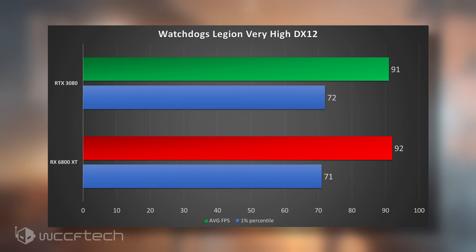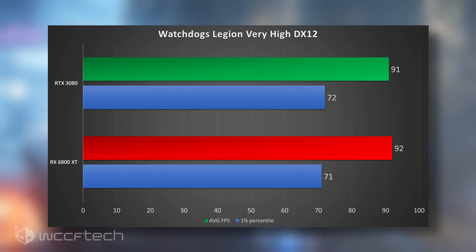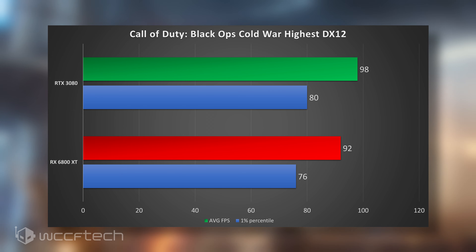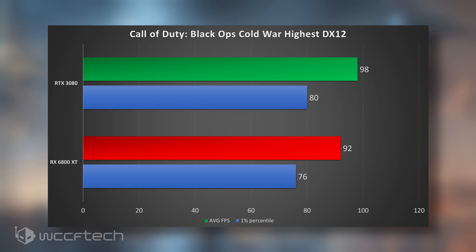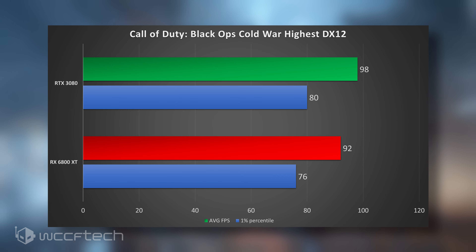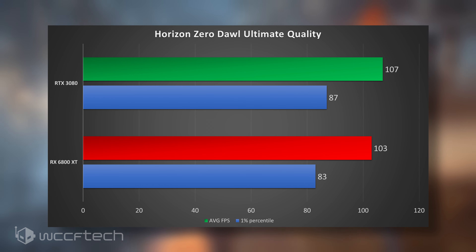Watchdog Legions on very high settings, DX12, no ray tracing — neck and neck, pretty much margin of error across the board on those two. Call of Duty: Black Ops Cold War shows a sizable lead for the 3080 at 98 FPS versus 92 FPS, though you'd have a hard time telling the difference. Horizon Zero Dawn yields pretty much the same results as Cold War, with the 3080 out ahead.